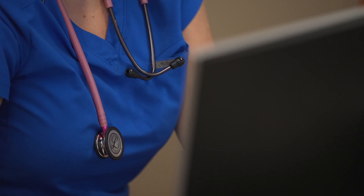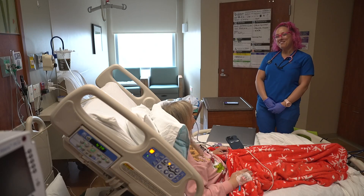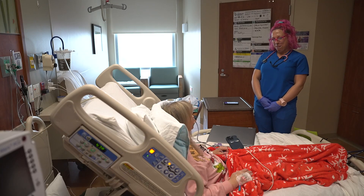Feedback from nurses like Hoyt is shaping the program's future, giving her a voice in what health care workers around the country could take into their patient rooms in the years to come. "We're really excited to see where this goes in the future."